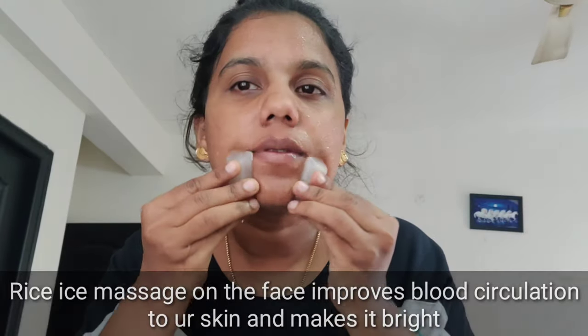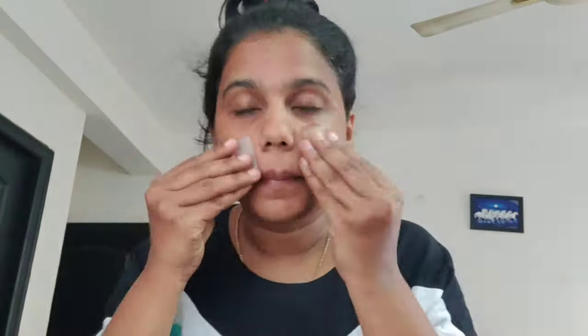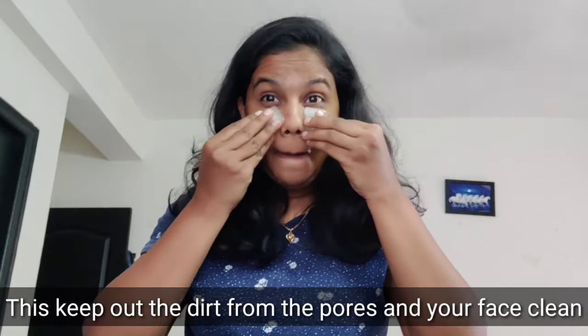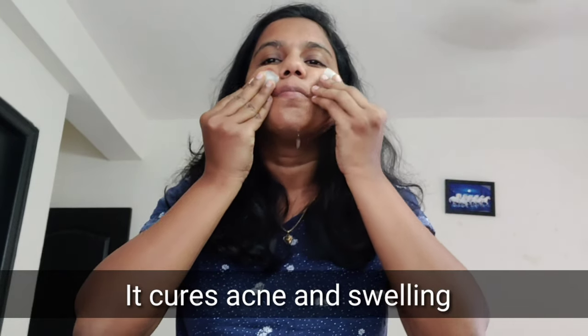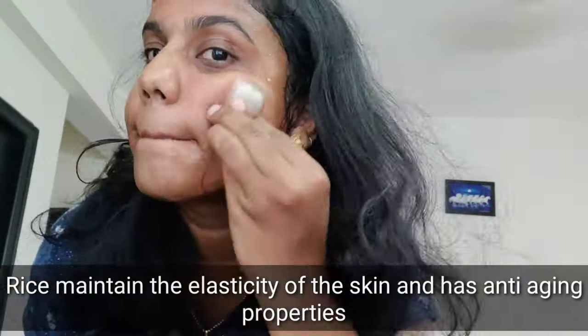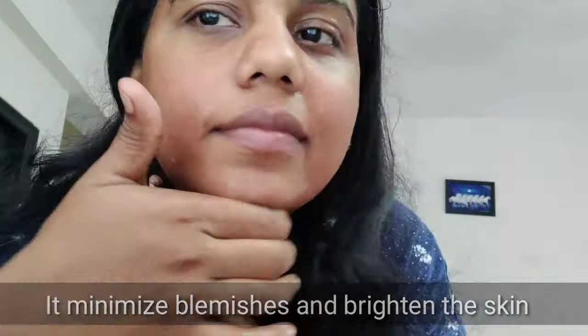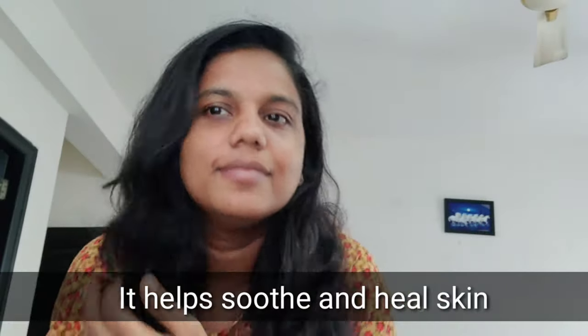Rice water is very beneficial. It helps open and shrink pores, and reduces pimples. It also helps with sun damage, inflammation, and irritation. The skin will be very cool.